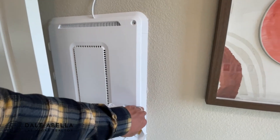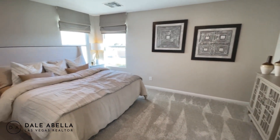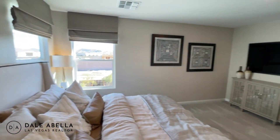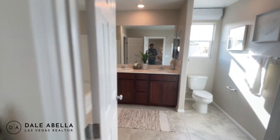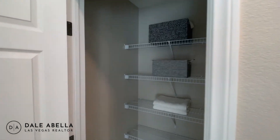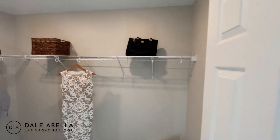Let's take a look at the primary bedroom — it's about 15 by 12 feet. The master bath has a standard shower-tub combo, a linen closet, and dual sinks with standard cabinets. There's also a walk-in closet.